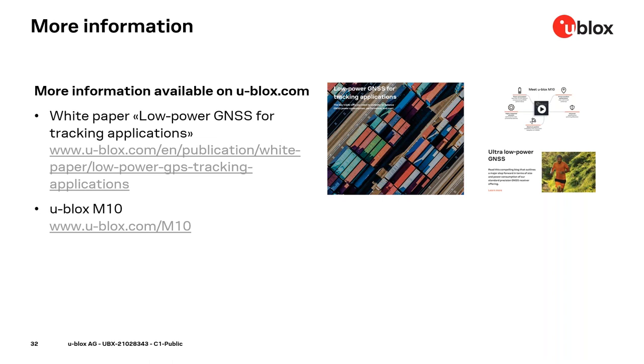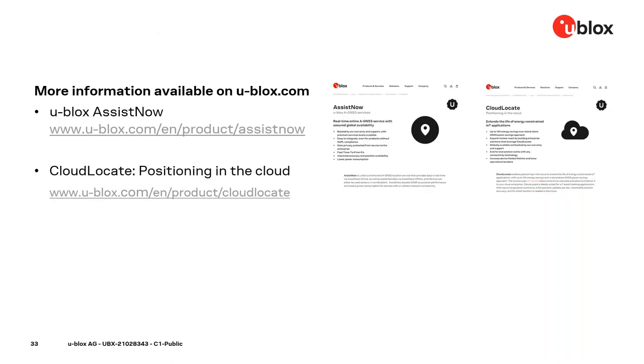We also have a landing page at ublox.com/M10, where you will find a teaser video and more information about the platform. Bernd mentioned two ways of reducing power using our services. The u-blox AssistNow product summary is on our website under Products and AssistNow. And lastly, Cloud Locate — recently re-announced by the Services Products Center — enables positioning in the cloud to dramatically reduce power consumption, and its product summary is also available on our website.